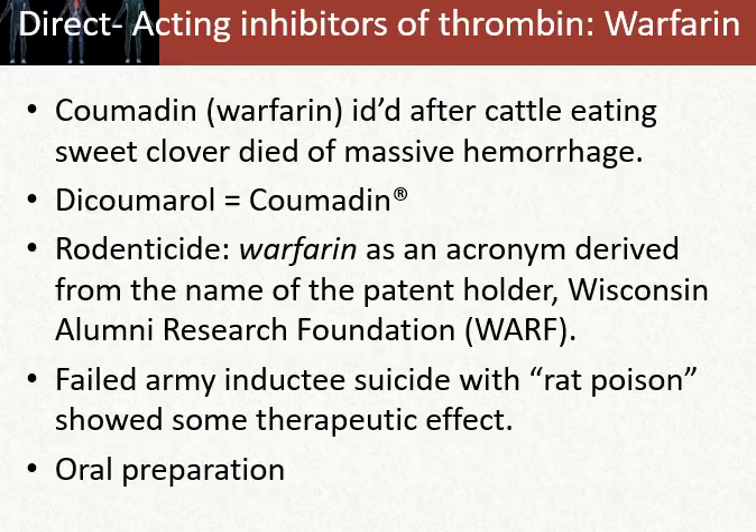Warfarin was first used as a rodenticide — people would put it in barns to kill mice and rats. Warfarin is an acronym derived from the name of its patent holder, the Wisconsin Alumni Research Foundation or WARF, which sponsored many USDA-type agricultural research projects. It really didn't go into human use for quite some time.